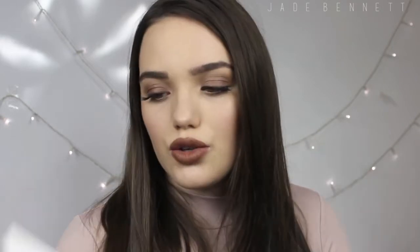The first thing I'm going to be talking about are her glosses. Me and my sister picked up these two — we have the Kylie lip gloss in Literally and then we also have it in So Cute.